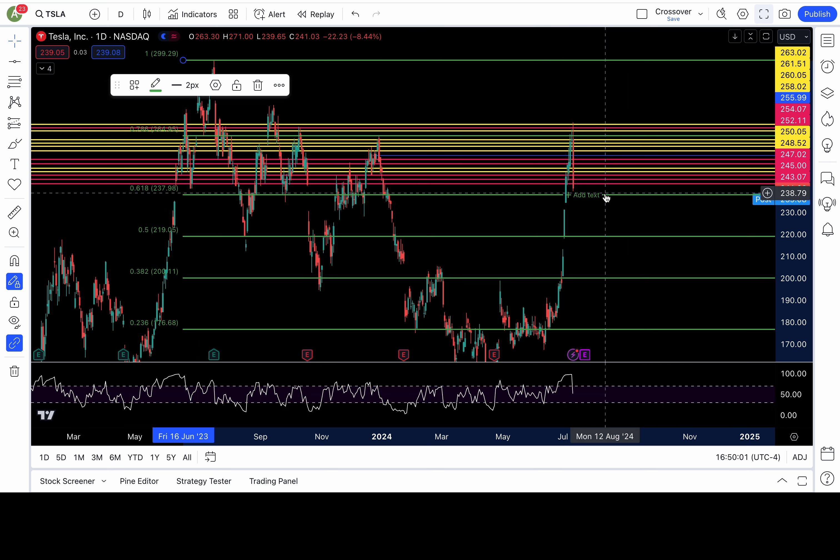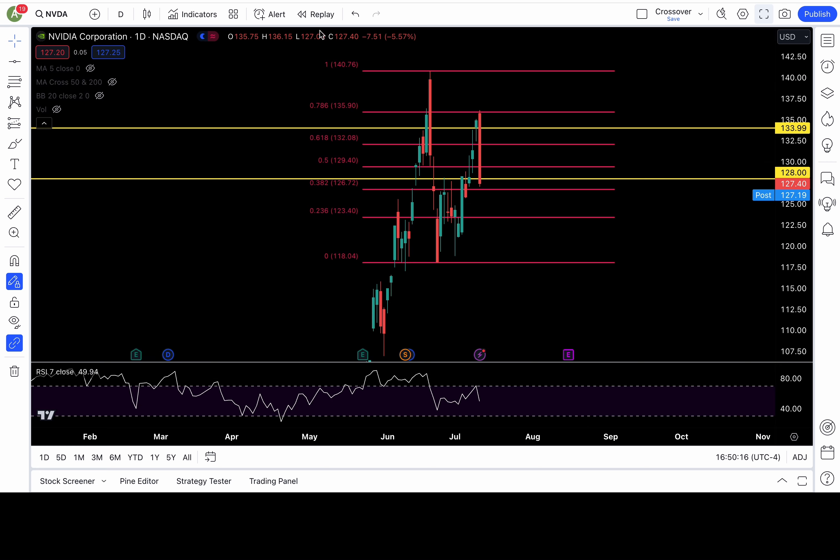Trust no bounce unless 241 recaptures. If it does, 243, 245, 247, and so on will be back in play. Trust no bounce unless a lost level is recaptured. Otherwise, if 238 fails, bearish continuation.